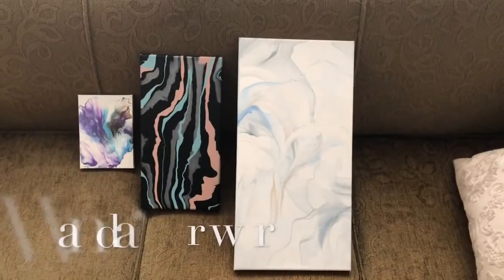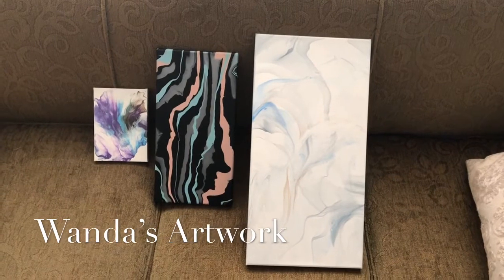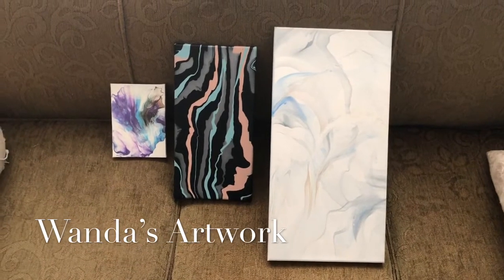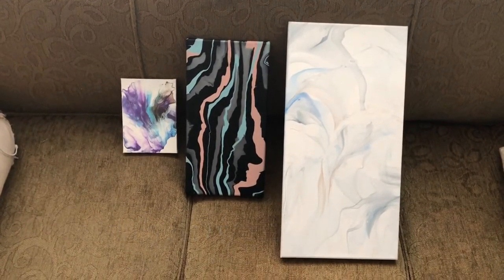Hi everybody, it's Wanda. I'm going to do an appreciation giveaway for hitting 500 subscribers — I'm actually over that now. Thank you very much, thank everybody that has subscribed, I appreciate it so much, and thank you for commenting.